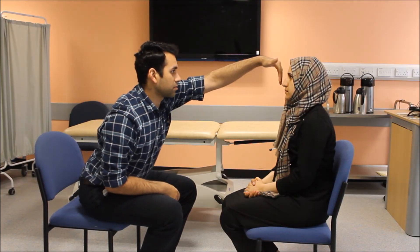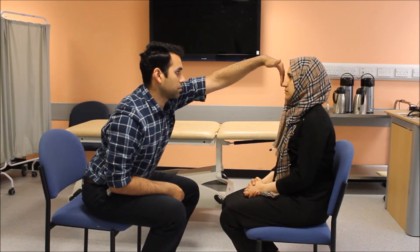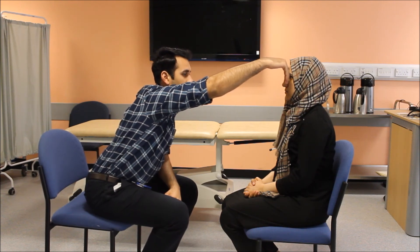Thank you very much for your time. Can you please look at a point straight ahead? The cover-uncover test shows that there's no lateral squint in my patient. When I did the diplopia test, the left eye was affected because my patient was seeing the outer image from the left eye. The left lateral rectus muscle and abducent nerve are affected in my patient. Thank you very much. I hope you enjoyed and learned from this video.